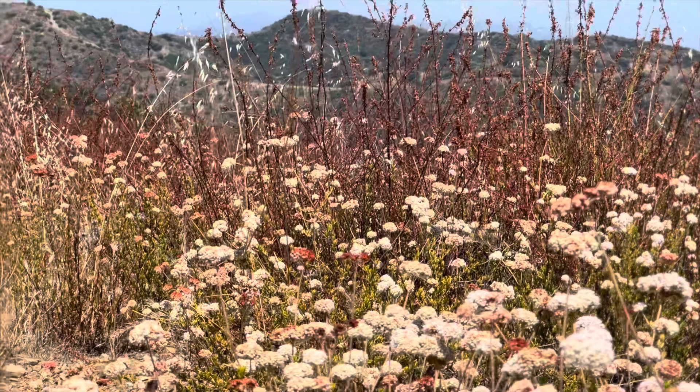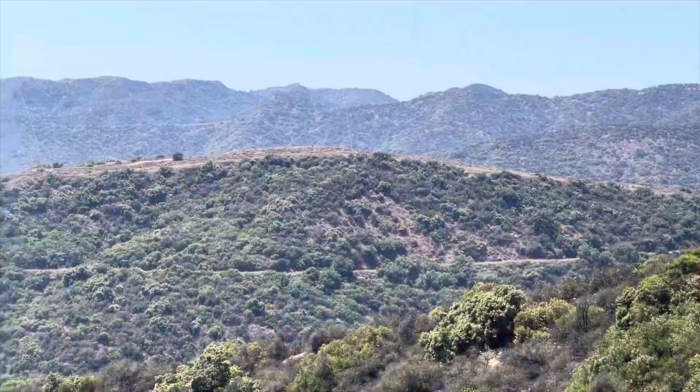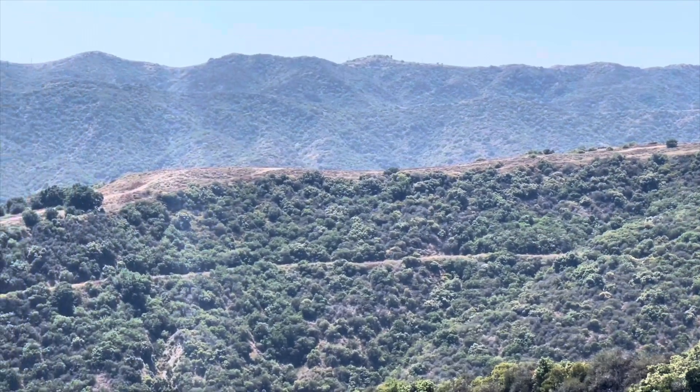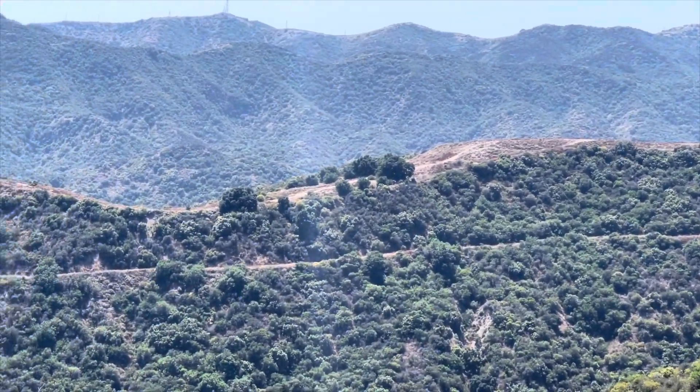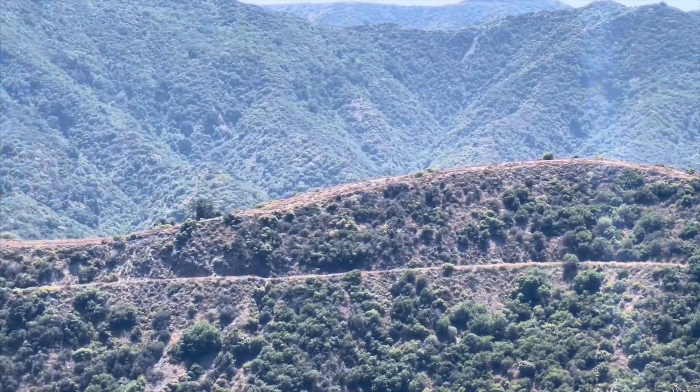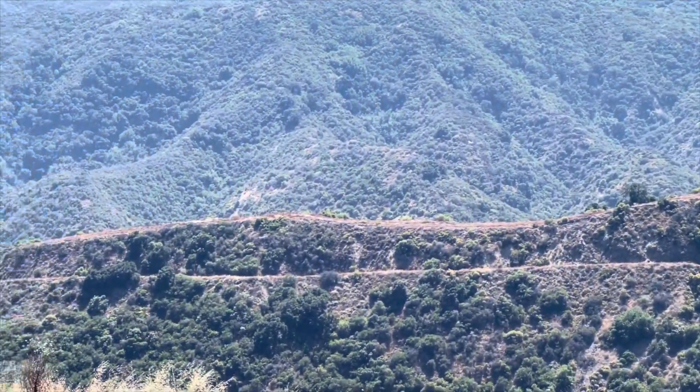I kind of walked around on top, got some video and pictures, and now I'm going to start heading back down. If you look across the way, there's a little bit of a roller coaster look to this trail on the other side — looks like it would be a lot of fun to ride your bike down.